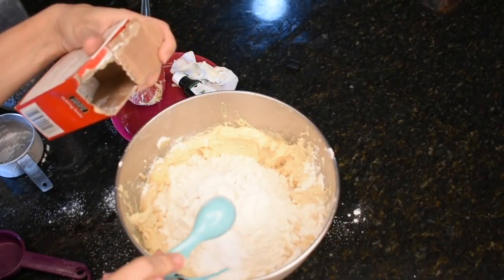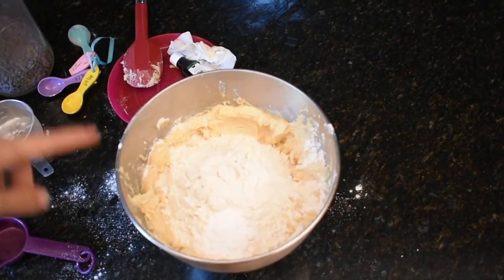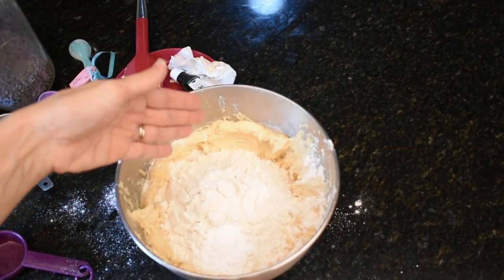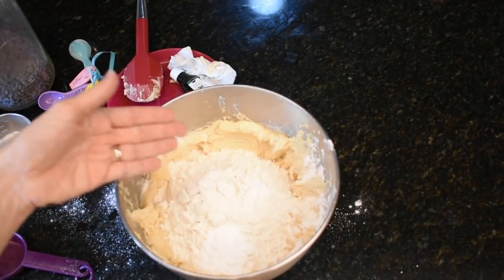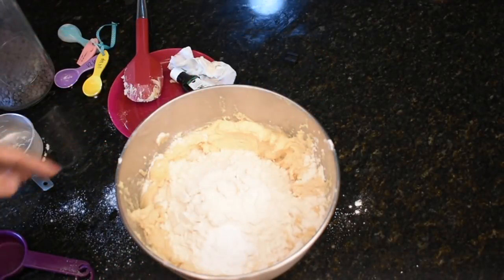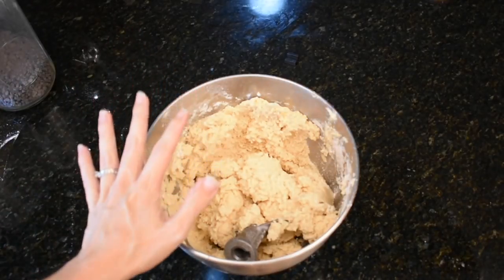Two teaspoons of baking soda. I feel like some of you are probably cringing right now because I didn't mix that separately, but this is my kitchen and I do what I want. It all mixes in, it'll be fine. This is a very thick dough.